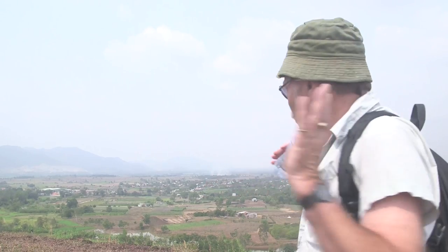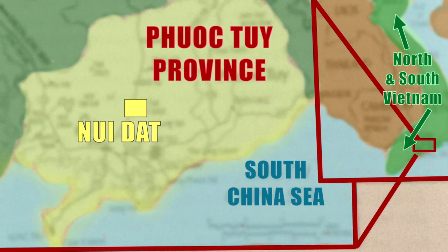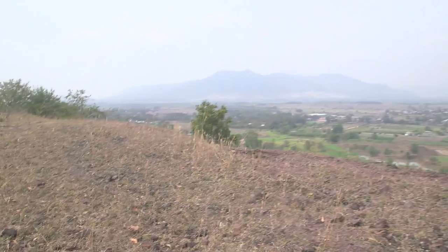The forces opposing them — the Allied Forces — were the Americans, the Australians, South Korea, and several other countries. The Australians' responsibility was to dominate this province. What you're looking at now, all the way around you, is Phuoc Tuy province: 300 kilometres wide, 200 kilometres in depth. The most notable points are the Nui Thi Vai Mountains, occupied by NLF forces.